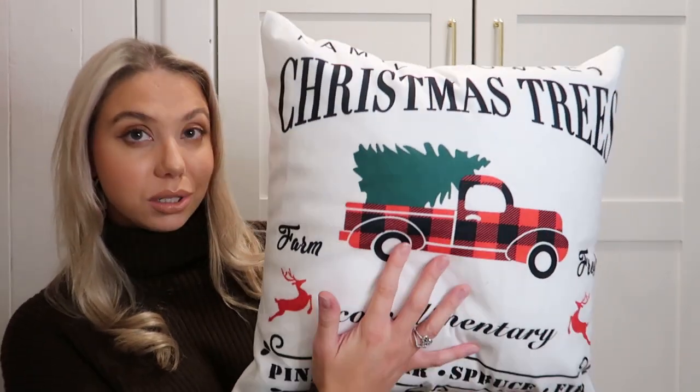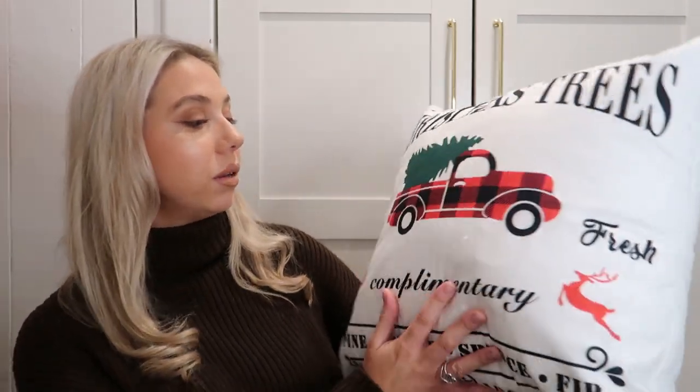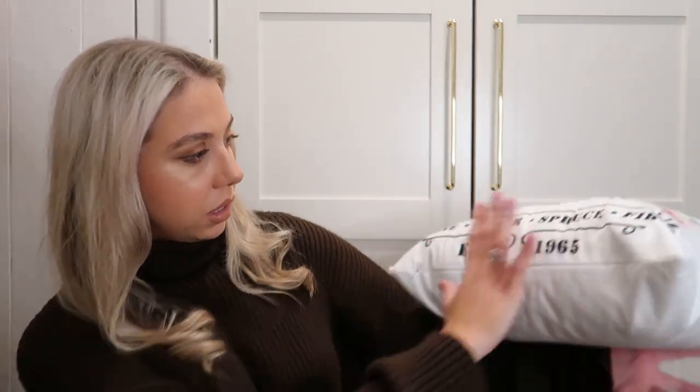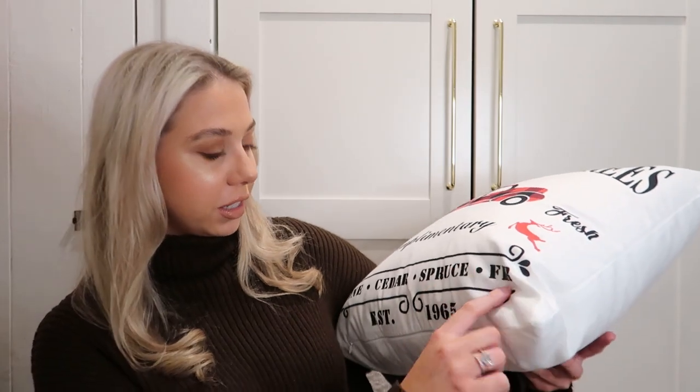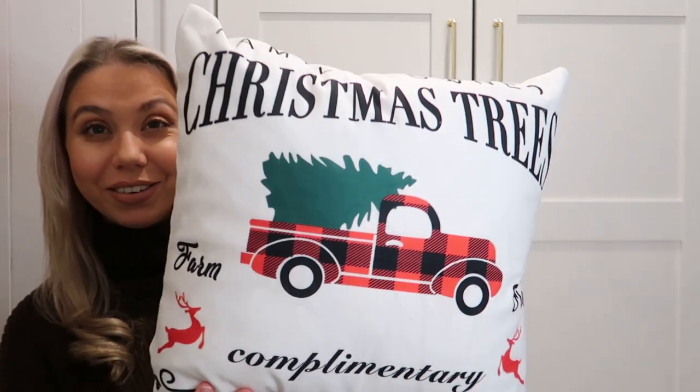Next I got two Christmas cushion covers for my house — I obviously put them on cushions to show you properly. This first one is the Christmas trees one, I thought it was really cute. And I got another one which is red tartan, so they kind of go nicely together. This one says 'Family Owned Christmas Trees Farm, Fresh, Complimentary Pine, Cedar, Spruce' and some other random words, but it looks really cute.